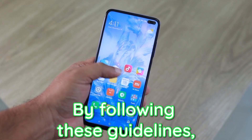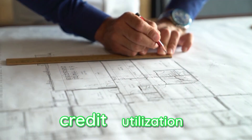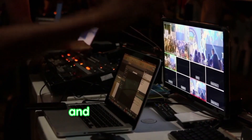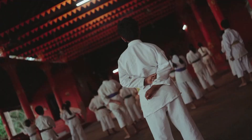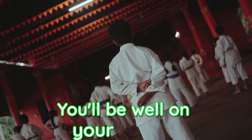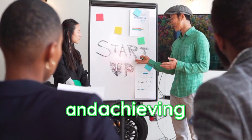By following these guidelines, you can become a master of credit utilization and take control of your credit. Remember, monitoring and managing your credit is an ongoing process that requires discipline, but the rewards are worth it. You'll be well on your way to financial freedom and achieving your goals.